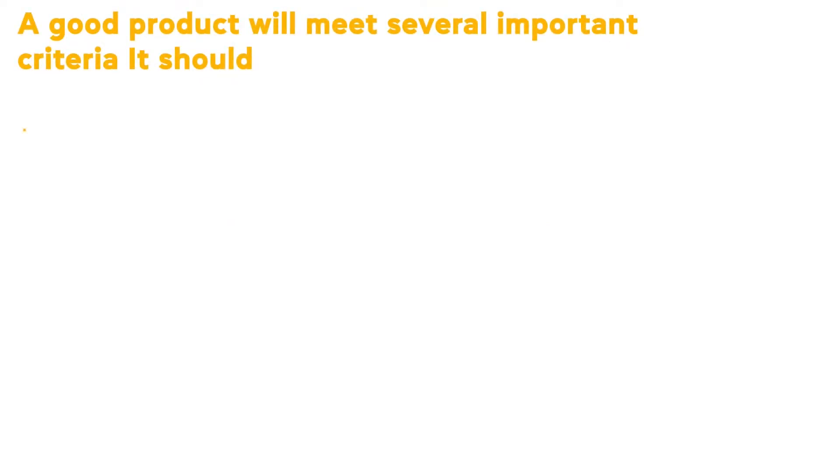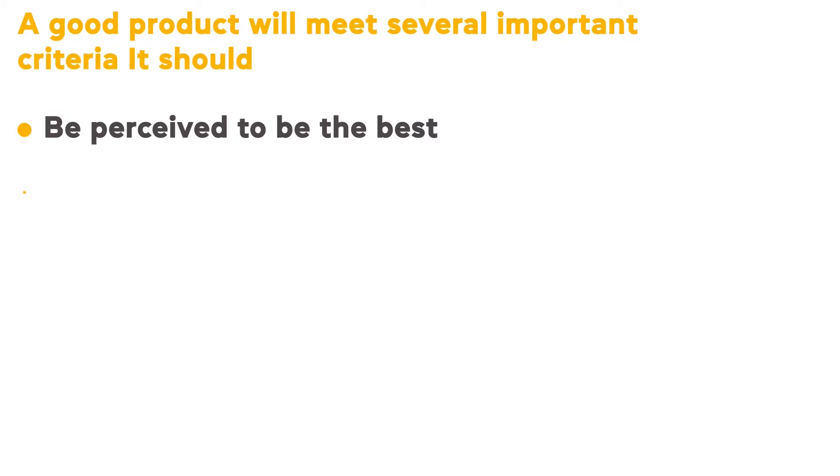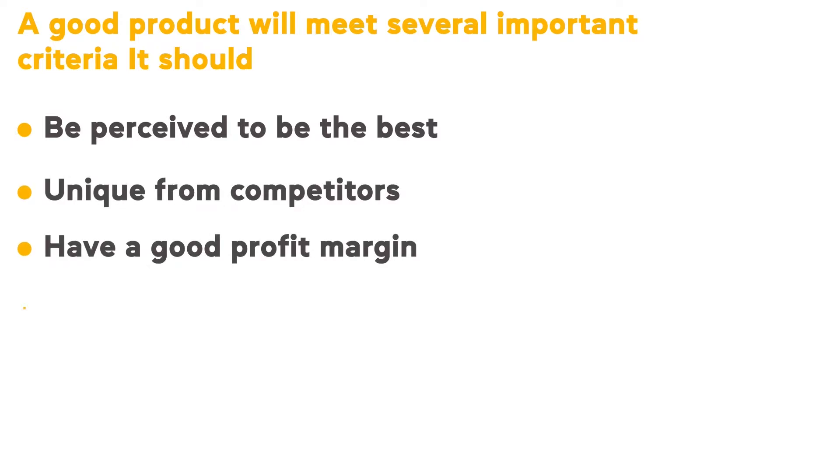A good product will meet several important criteria. It should be perceived to be the best, unique from competitors, have a good profit margin, and high demand.